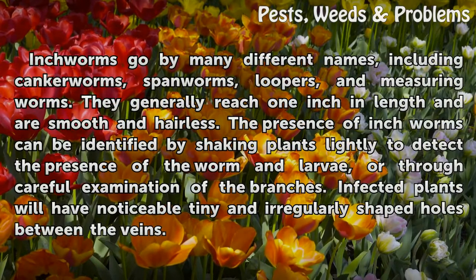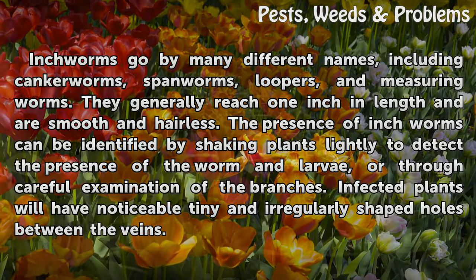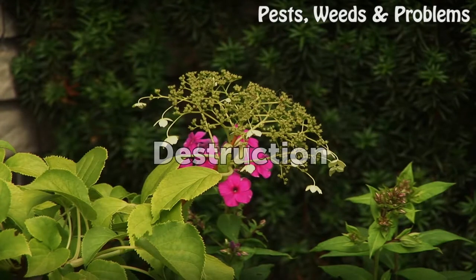Inchworms go by many different names including canker worms, spanworms, loopers, and measuring worms. They generally reach one inch in length and are smooth and hairless. Their presence can be identified by shaking plants lightly to detect the worm and larvae, or through careful examination of branches. Infected plants will have noticeable tiny and irregularly shaped holes between the veins.